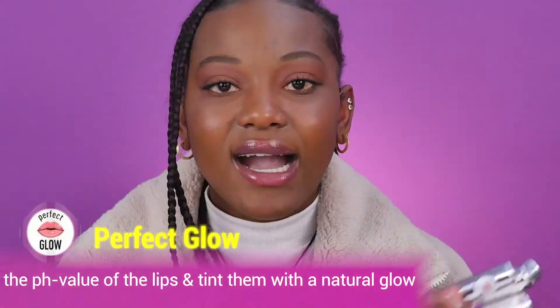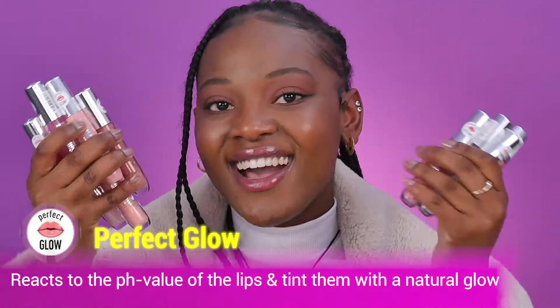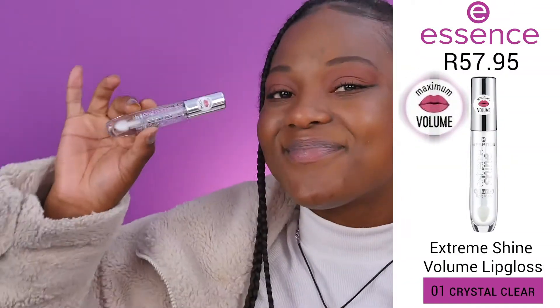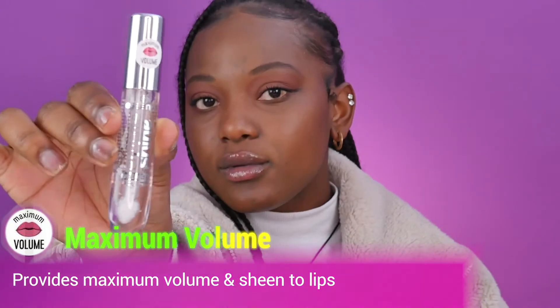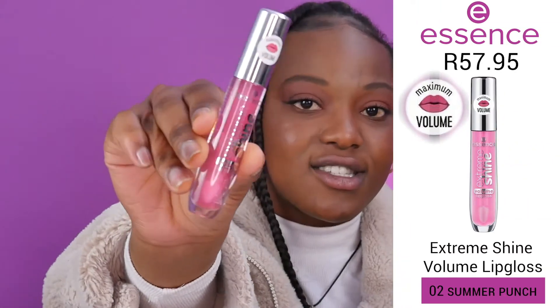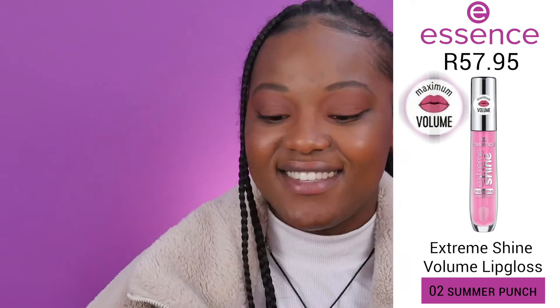These formulas come in Maximum Volume, Extreme Plumping, and Perfect Glow. I'm so excited to swatch these! Going first with Maximum Volume — we're going to try out the Crystal Clear lip gloss. This is actually my favorite shade; they're always sold out. This is the clear look. Next is Summer Punch, which is the hot pink version of the Crystal Clear — super cute.